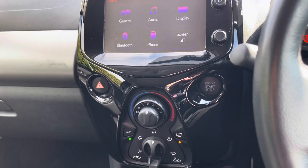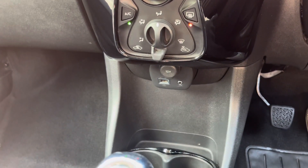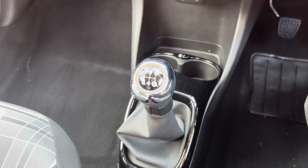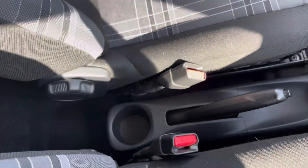Below the screen, we have the stop-start button and the traction control button, as well as the air conditioning controls. A 12-volt port, a USB, and an AUX socket are all available underneath. This car is a manual, so here's the manual gear selector. Behind that is the manual handbrake as well as a single cup holder. We'll see you soon at Motor Match Chester.